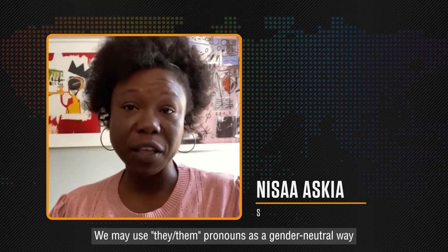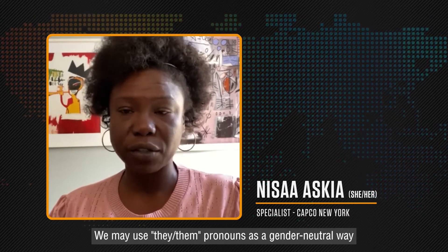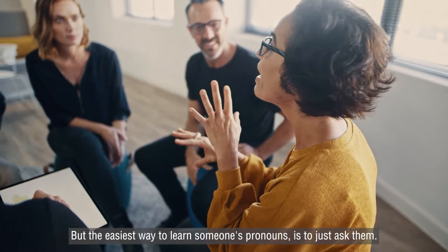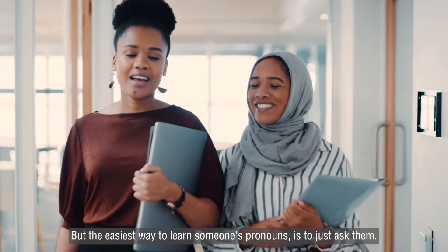We may use they/them pronouns as a gender neutral way of referring to someone whose pronouns we do not know, but the easiest way to learn someone's pronouns is to just ask them.